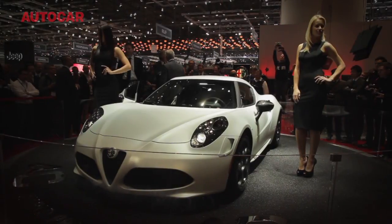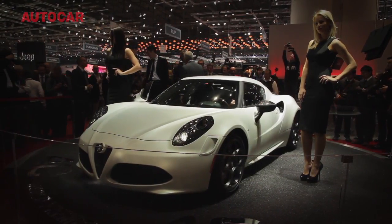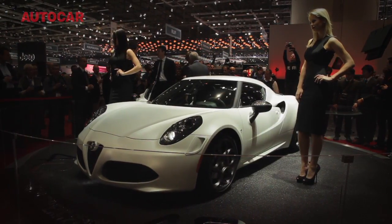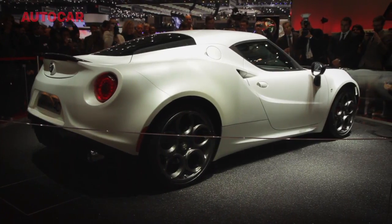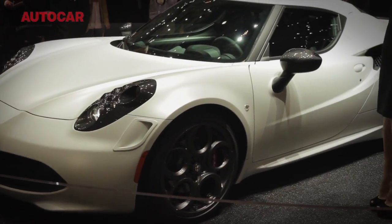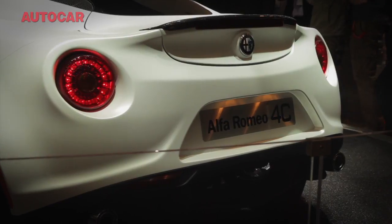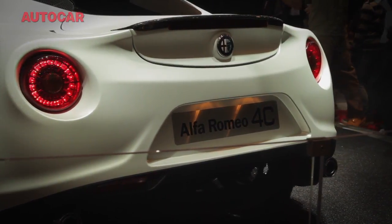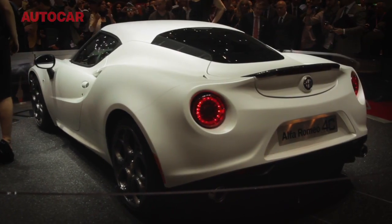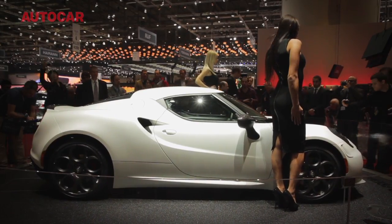Alfa Romeo is re-entering the lightweight two-seat sports car market with the rather gorgeous 4C Coupe. The 4C weighs around 1,000 kilograms and has 237 horsepower from its 1,750cc four-cylinder engine. A carbon-fibre tub with aluminium sub-frames front and rear provide the chassis. Production will start this summer — expect a price around £50,000, hopefully even under it.